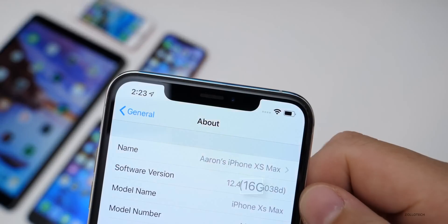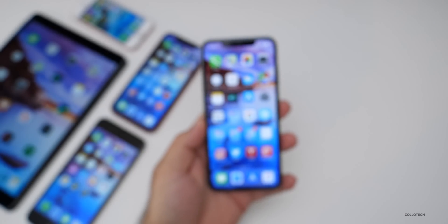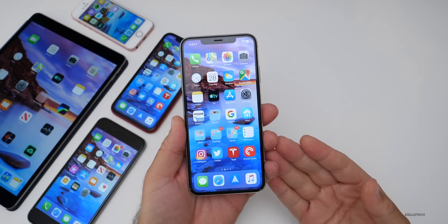Let's take a look at the build number. You can see the build is 16G5038D, and this particular build actually has one small change.